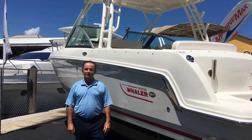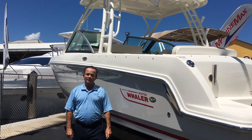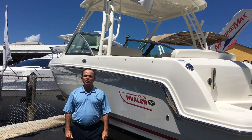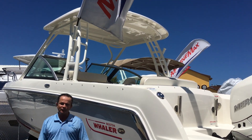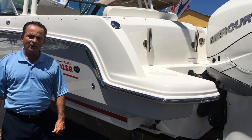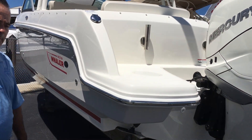Hi, Bob Freeman here with MarineMax in Naples, Florida. I'm here today to talk to you about the Boston Whaler 2017 230 Vantage. It's one of our more popular boats down here in southwest Florida. It handles going out into the Gulf very, very well, as well as going into the backwaters.